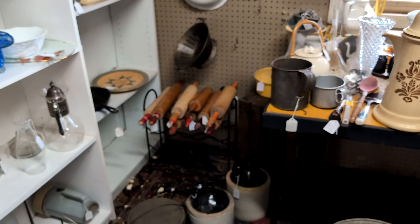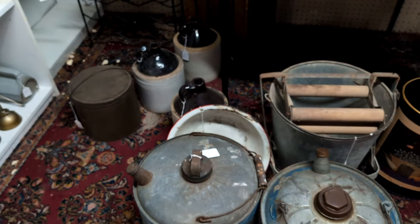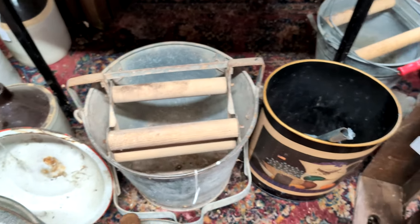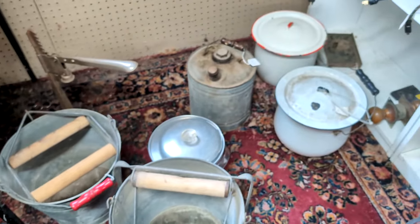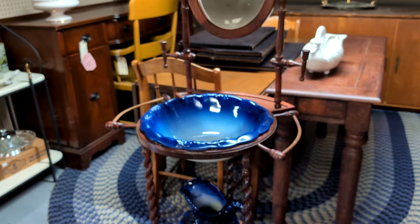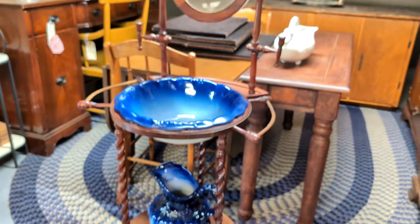There's a lot of old stuff in this booth. Look at all those old rolling pins, and down here there are jugs, old galvanized buckets, and mop buckets with the ringers in them. There's an old washstand that has a mirror on it with the bowl and the pitcher — it all comes together for only $65.